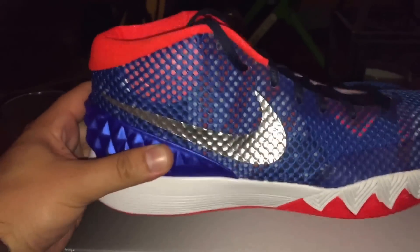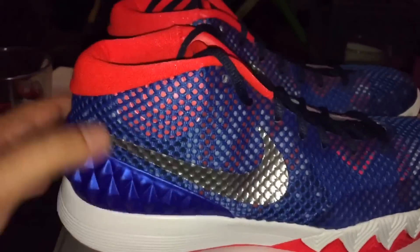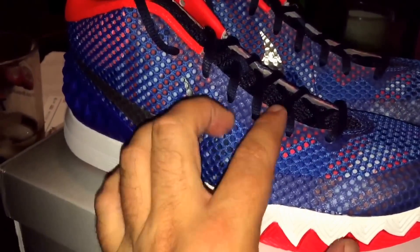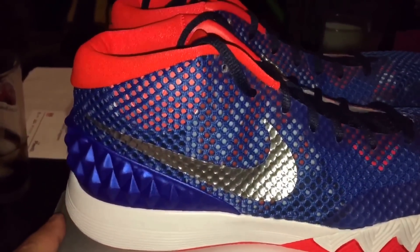Anyway, let me know what you think about these, if you're grabbing them this weekend or not. Typical Kyrie — I've done reviews on a lot of them thus far and these do not disappoint. You can see the red here with the stripes: red, white, red, blue. It's a really nice shoe.